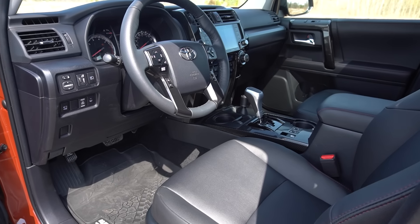Frankly, I don't have any concern with any of these things. Yeah, some of these things are quite dated, but they also give the 4Runner a lot of character and just make it a lot more straightforward to use. There's absolutely no learning curve with this vehicle, and I think a lot of buyers really appreciate those qualities.